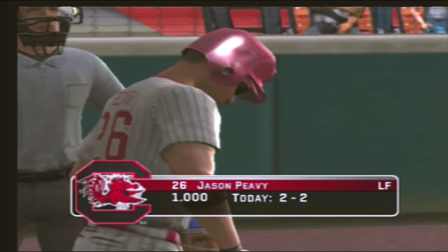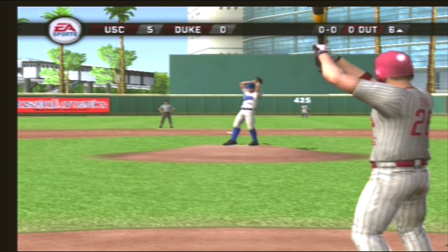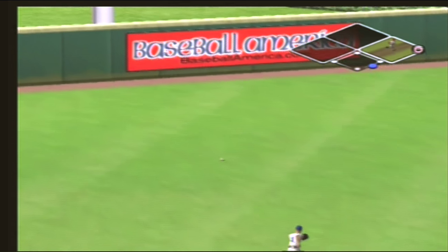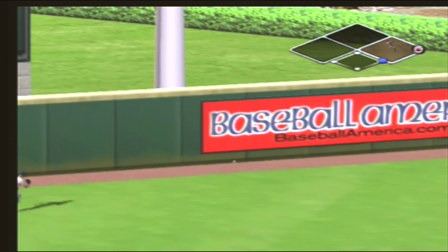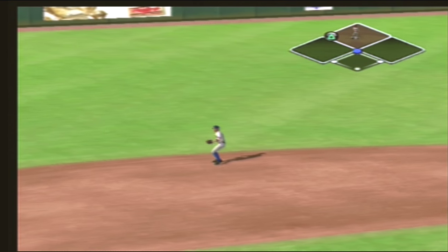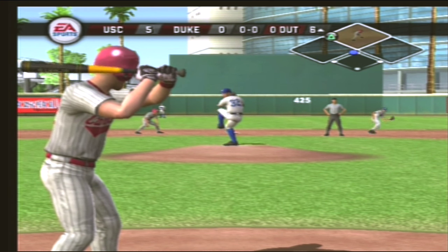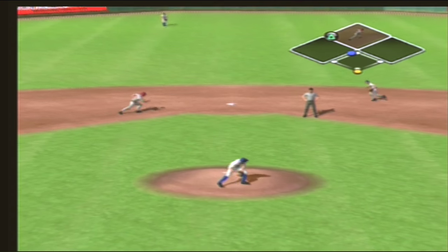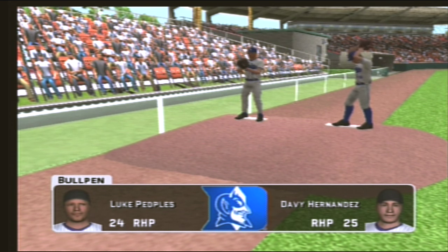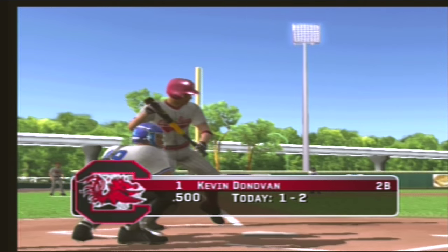Number twenty-six is now two for two at the plate today. He hits a liner back up the middle. The throw to second — number twenty-six is aboard with a two-bagger and there's nobody out. Number twelve is digging in. Hit back toward the pitcher, over to first — one out. A pair of right-handed relievers are warming up in the bullpen. Donovan is now one for two at the plate today.